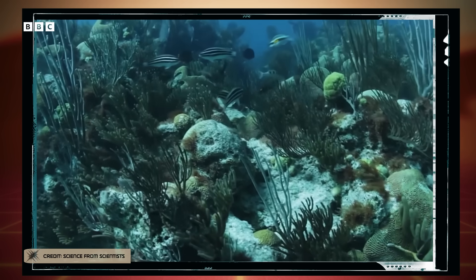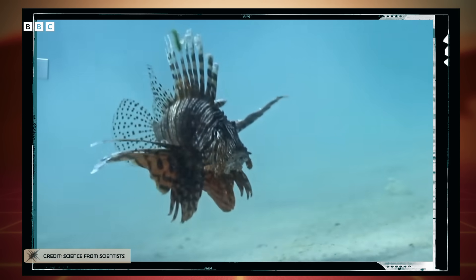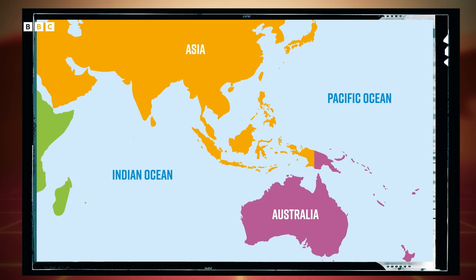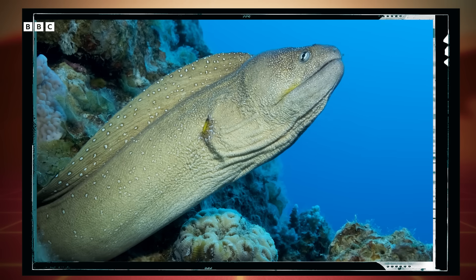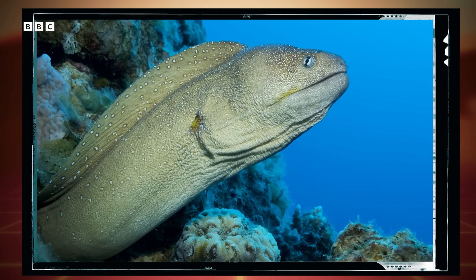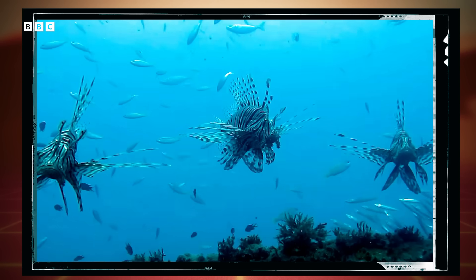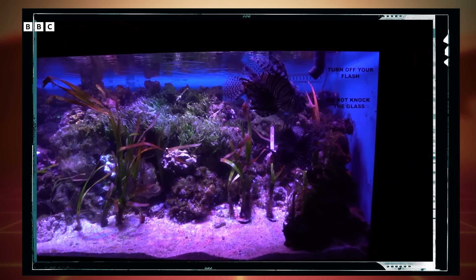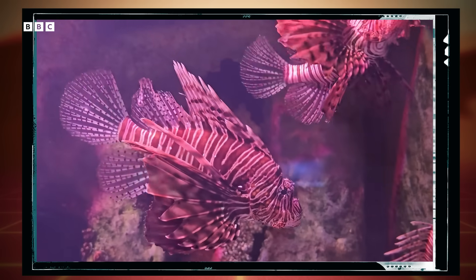The reason lionfish spell trouble for Atlantic reefs is that they don't belong there. They're invasive, meaning they aren't native to those waters and are destructive to the sea life there. Lionfish are native to Pacific and Indian oceans, where they're eaten by other predators like large moray eels, so they don't cause problems for those ecosystems. But without natural predators to keep their numbers down in the Atlantic Ocean, they wreak havoc. They probably got into the Atlantic in the first place due to aquarium owners tossing their unwanted lionfish into the sea, making them a problem that we humans introduced.